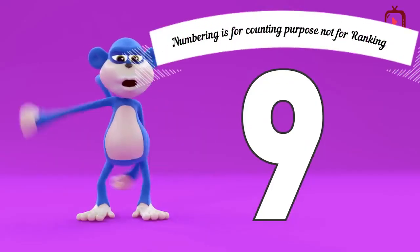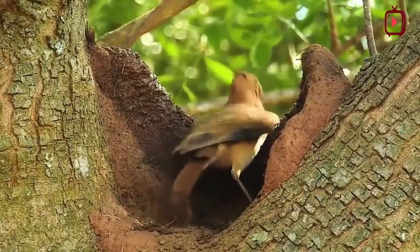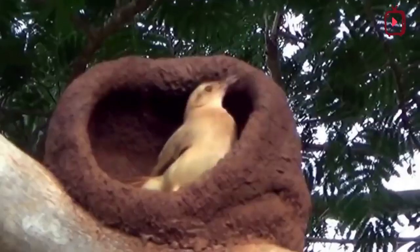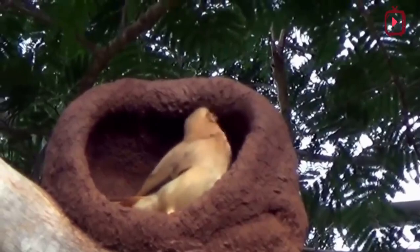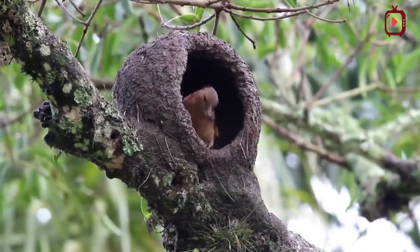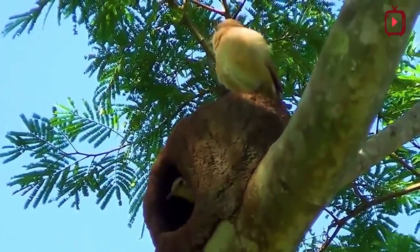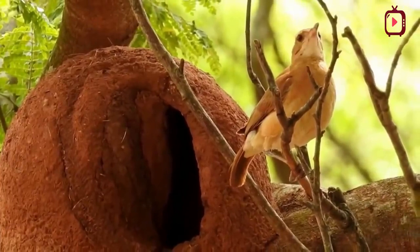The Rufous Hornero is known for its wonderful oven-shaped nest. This large spherical nest is made with clay, mud, and vegetation such as straw. It is large, with 20 to 30 cm in diameter and 20 to 25 cm high, with walls about 3 to 5 cm thick. Such a structure can weigh 3 to 5 kg. The walls made with mud and plant material or dung are very hard when dry — it is the typical adobe technique. The nest is placed up to 8 m above the ground.